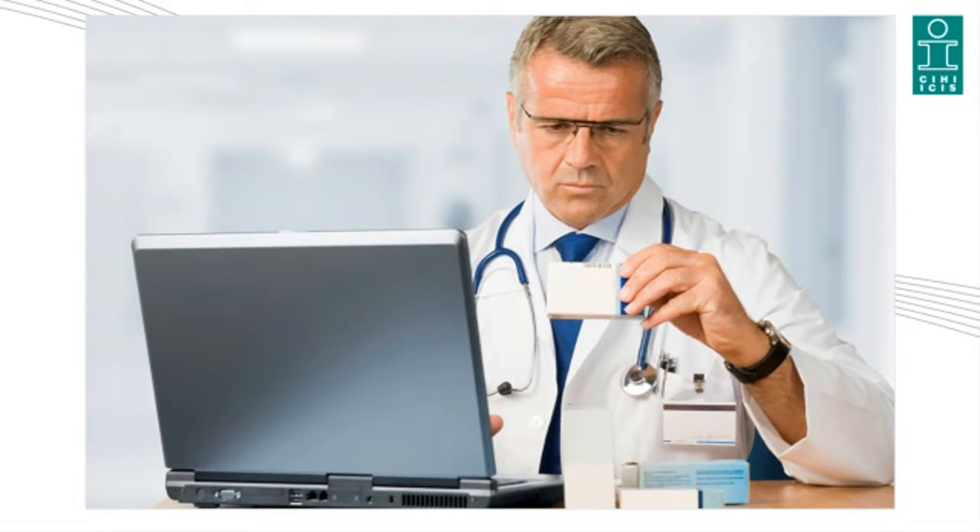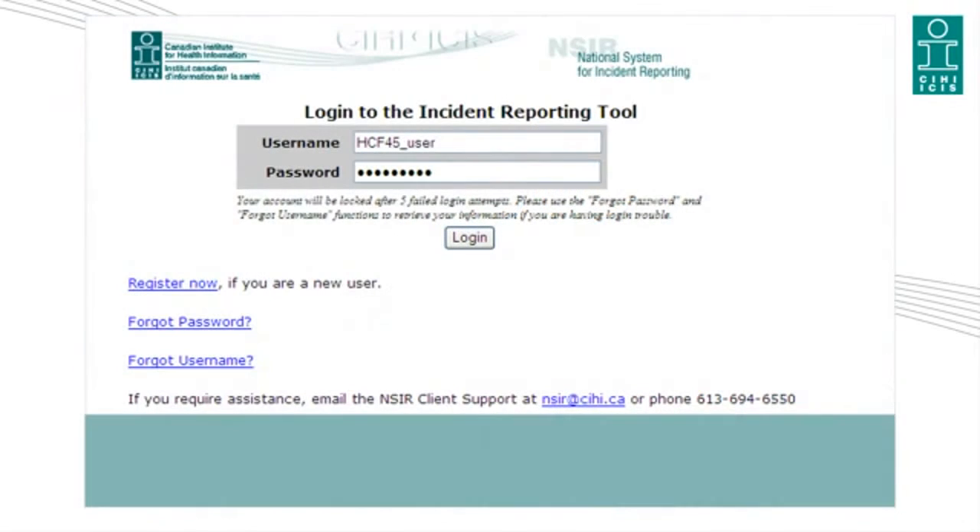NSER is a web-based medication incident reporting system developed by CIHI. It is designed to help health care professionals and administrators to report, track, and analyze medication incidents occurring in Canadian health care facilities. NSER is designed to complement existing risk management systems. It offers a secure web-based user interface for data entry.